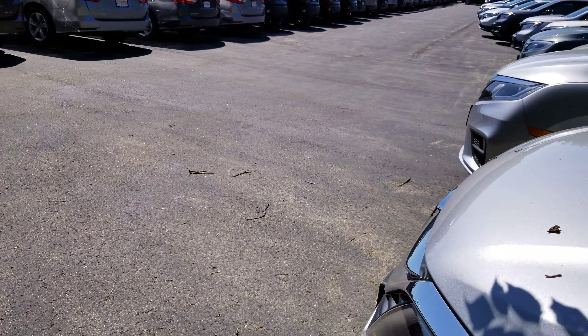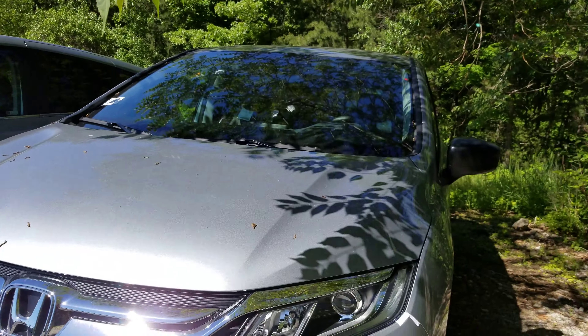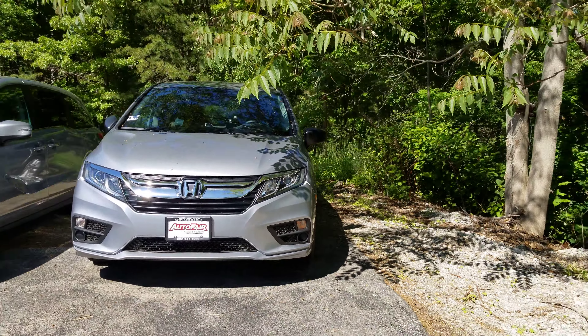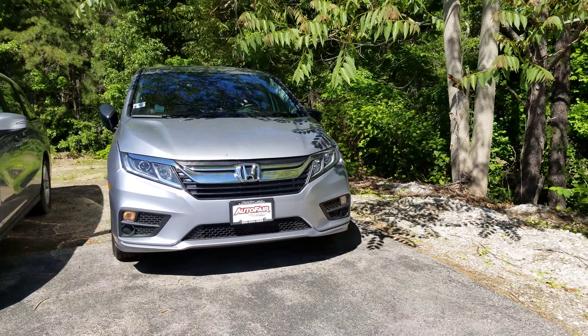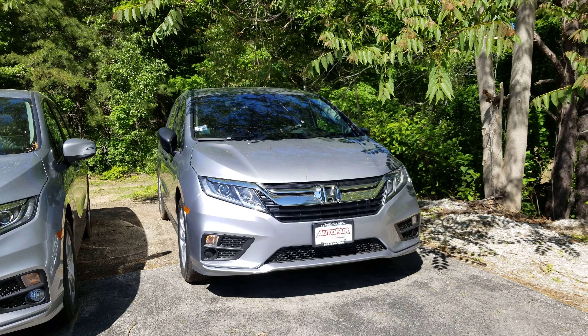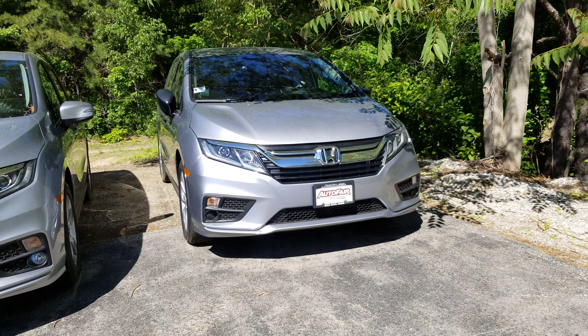Take one more look at the front of this vehicle. If you have any questions at all, please call me at 858-8244. Be sure to ask for Dan Griffin. Hope you have a great day.